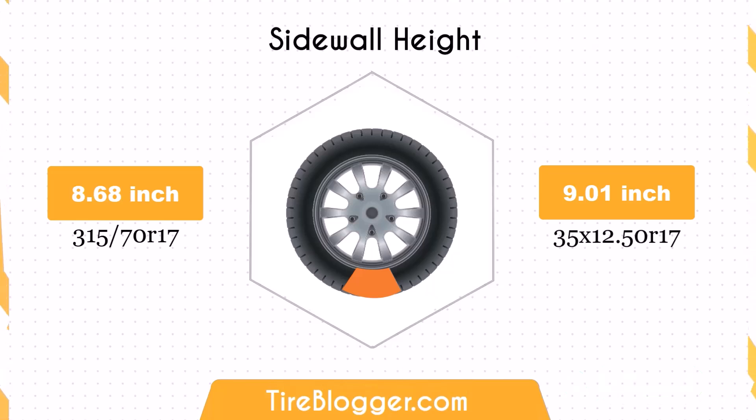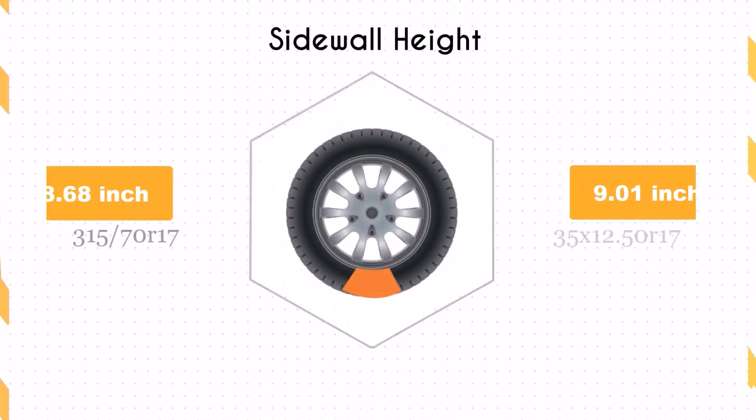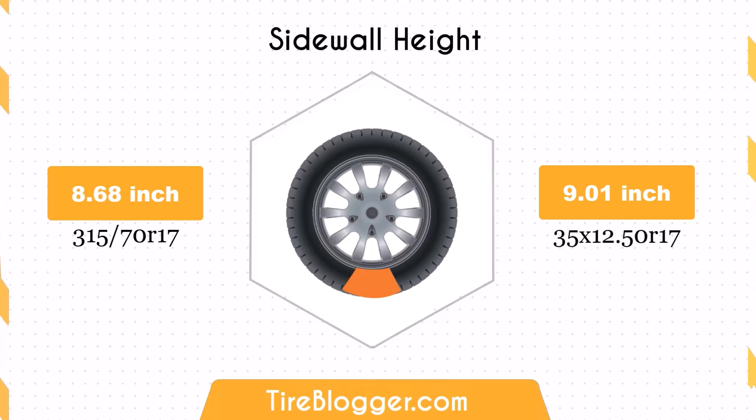The sidewall height of the 35x12.50R17 is 0.33 inches taller than that of the 315/70R17. This larger sidewall height improves impact absorption, offering a more comfortable ride on rough terrains. The taller sidewall also contributes to better off-road performance by providing additional cushioning.